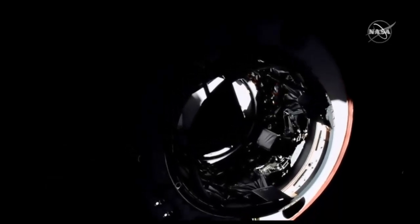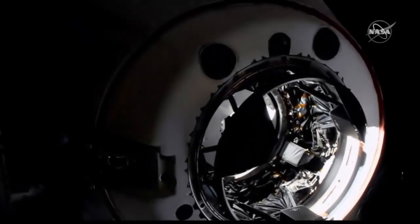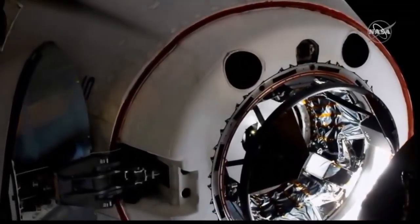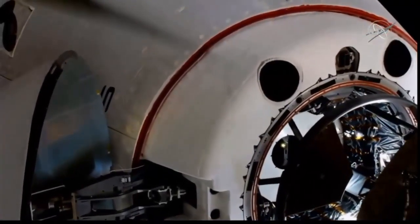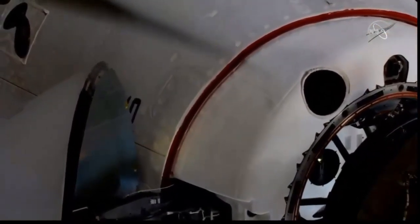Two meters. We are inside the hands-off point, the crew hands-off point. One meter to go. Soft capture complete. Soft capture confirmed. Standby for retraction and docking.